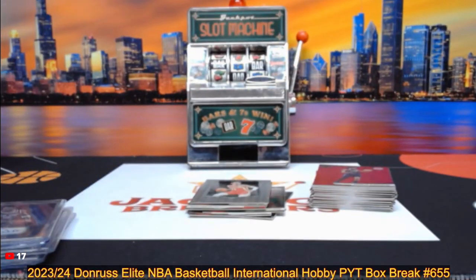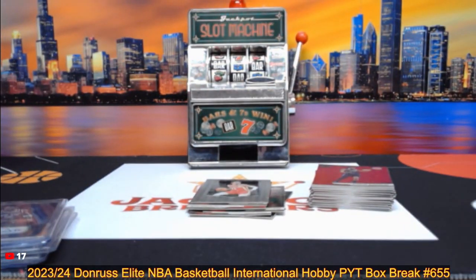All right, that does it for break number three. Up next is our Bowman Hobby Box PYT 630.